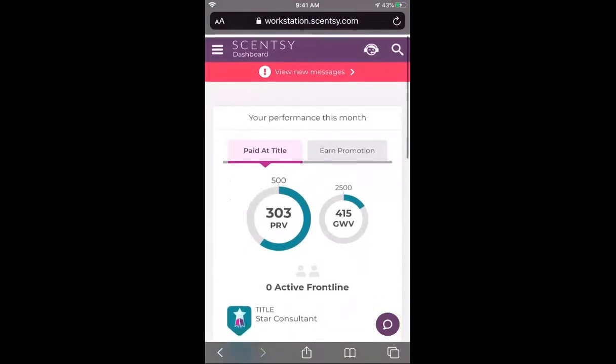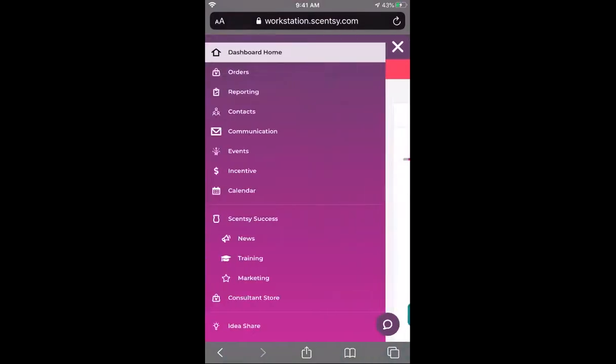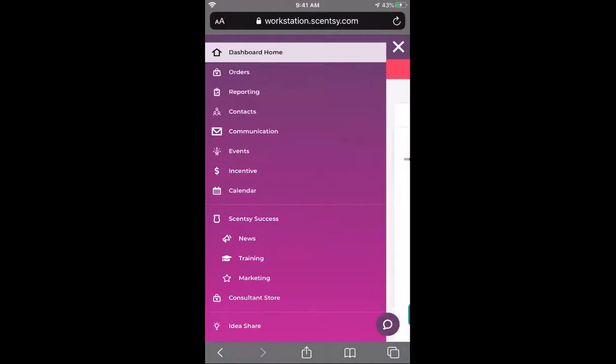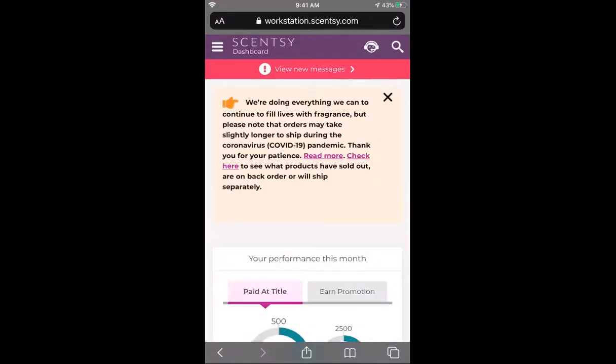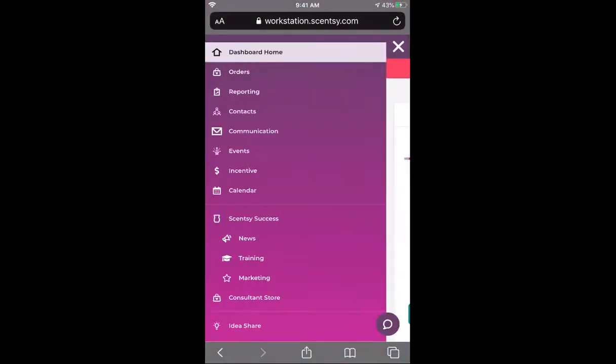If you click these three white lines in the top left corner right next to the dashboard, it brings up your menu on the left. Dashboard home will obviously bring you right back to this page anytime, so when you want to come back here just hit dashboard home.